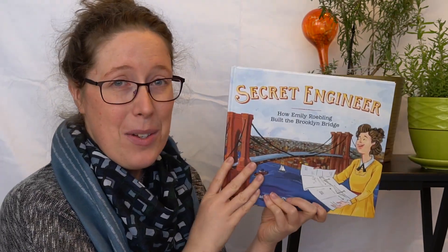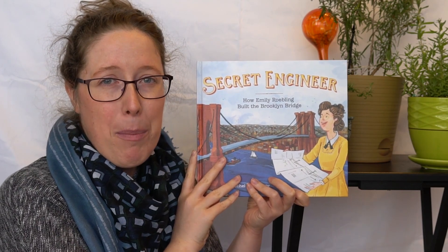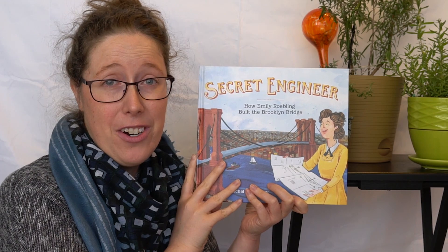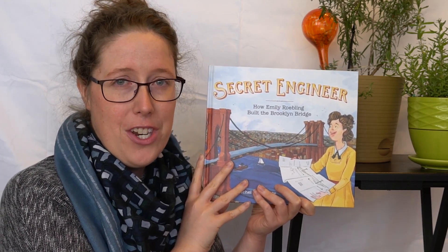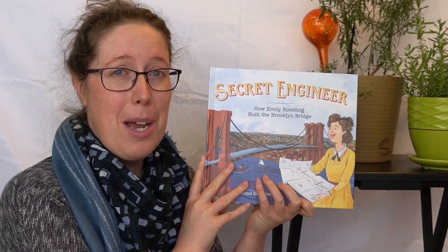And that was Secret Engineer. Engineering is all about problem solving, and that's a big part of energy. We have engineers looking at ways to improve our current energy technologies and also ways to develop new energy technologies. So check out the activities below and we'll see you for storytime next week.